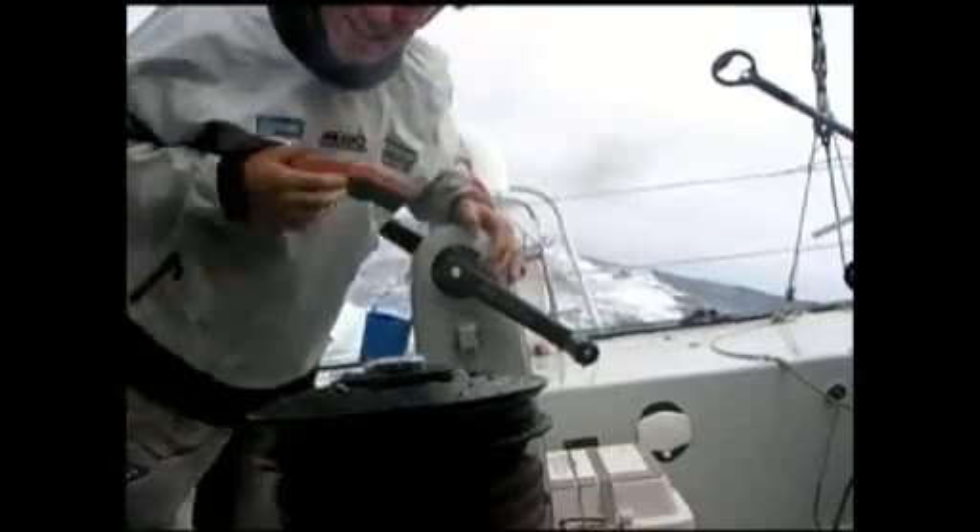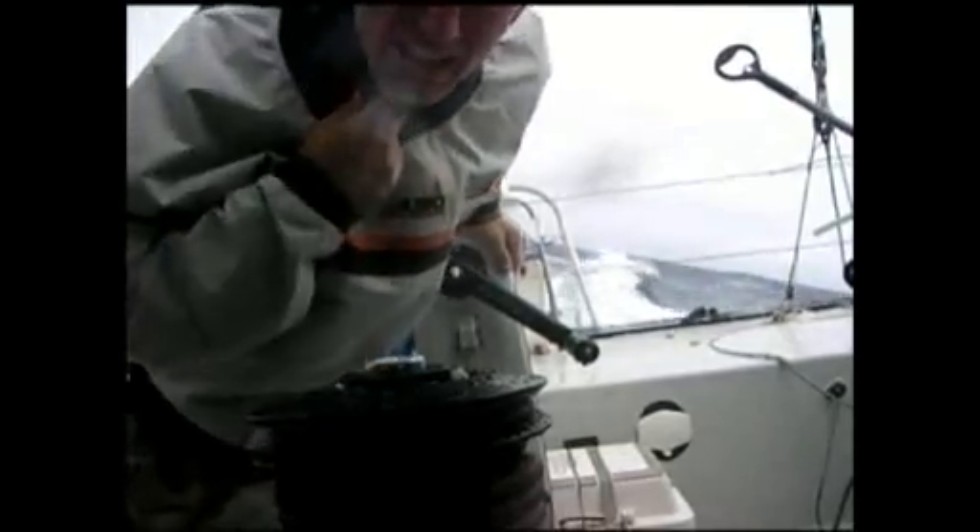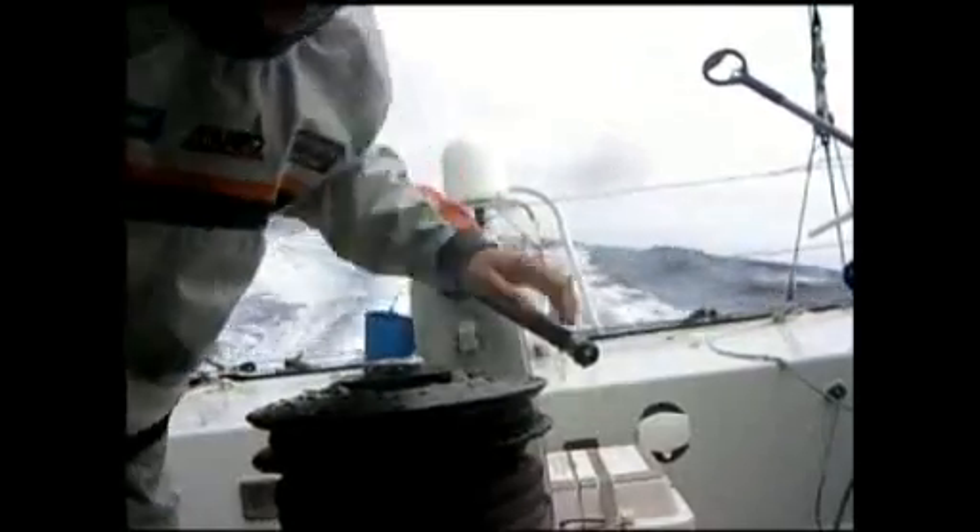First of all, I'm dressed for the conditions: dry top with latex seals, boots, full foul-weather gear. No worries there. I'm going to stay dry for the few minutes that I'm out here talking to you guys.